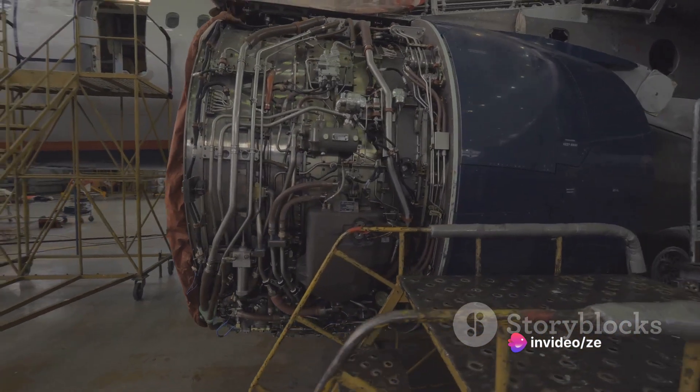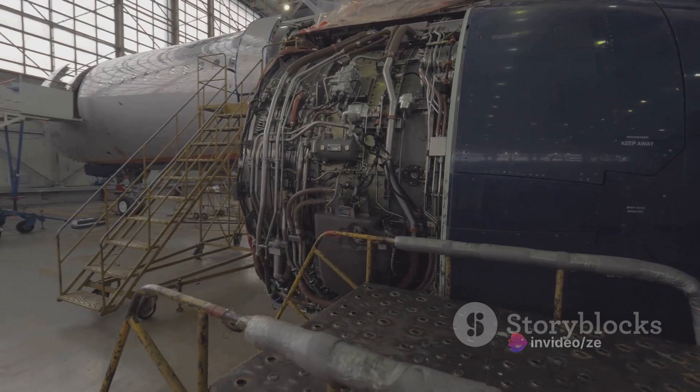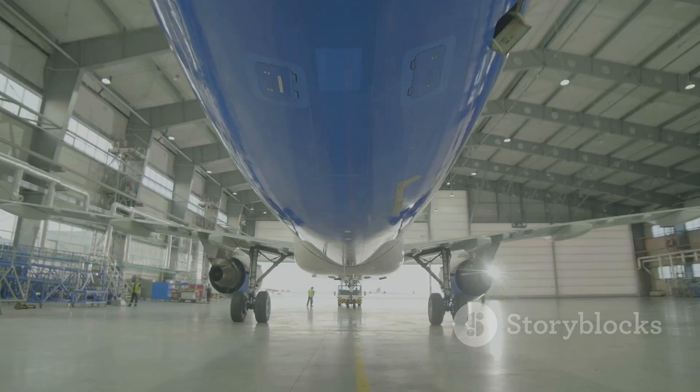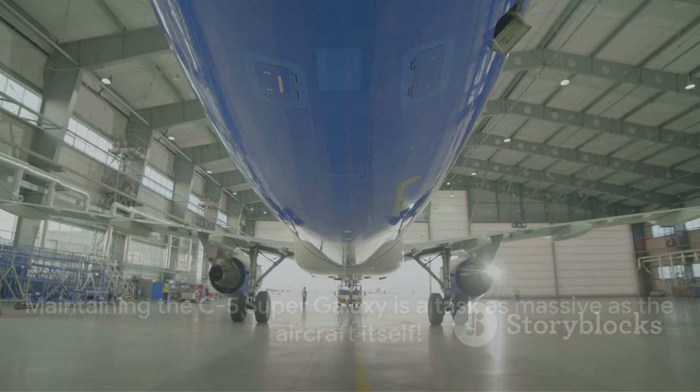For instance, changing a tire or checking the hydraulic system isn't as simple as it would be on a smaller aircraft. But the team embraces these challenges, armed with their technical know-how and a shared commitment to ensuring the C-5 is always ready to take to the skies. Maintaining the C-5 Super Galaxy is a task as massive as the aircraft itself.